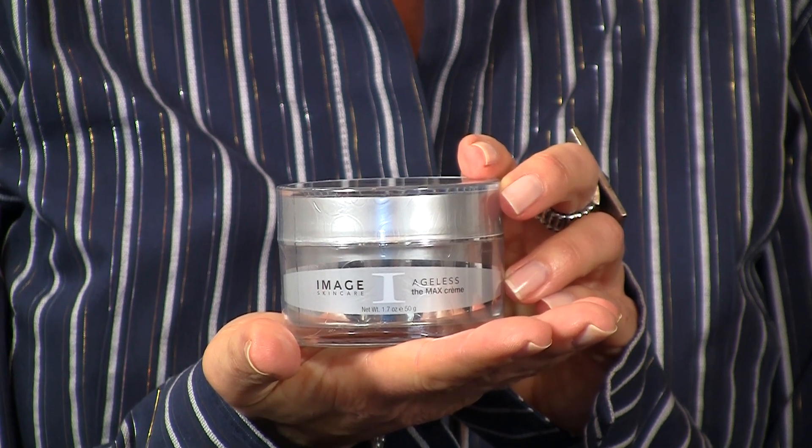What this product is going to do for you is help rebuild your cells and your collagen. This product is an absolute must for anybody 40 and over, and it's also very moisturizing through the winter. It's definitely a product you want to pick up.